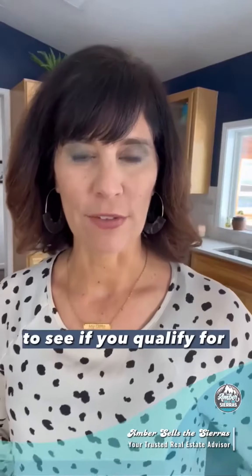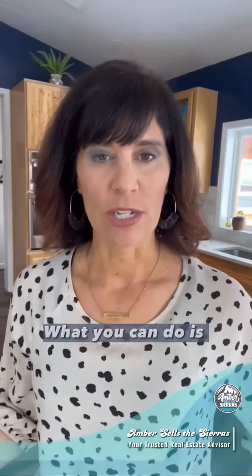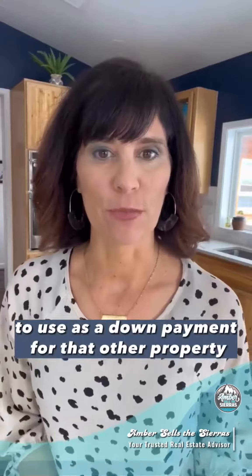First off, what you need to do is talk to a lender to see if you qualify for a second home mortgage, and then find out what you need to put down. Typically it's about 5%. From there, you can also take money out with a HELOC from your current home to use as a down payment for the other property.